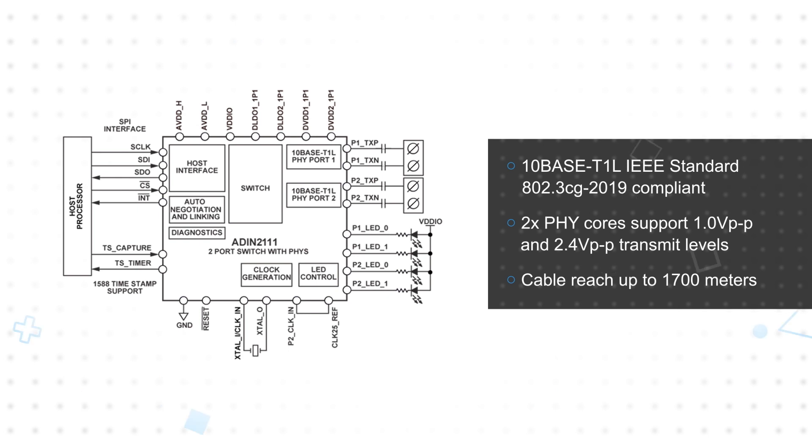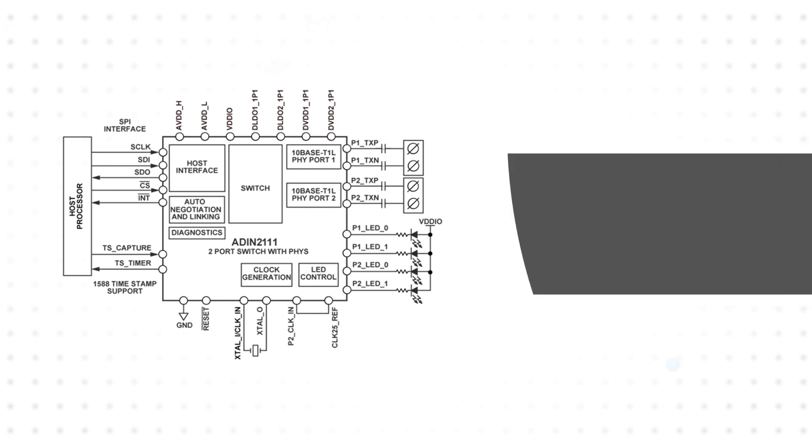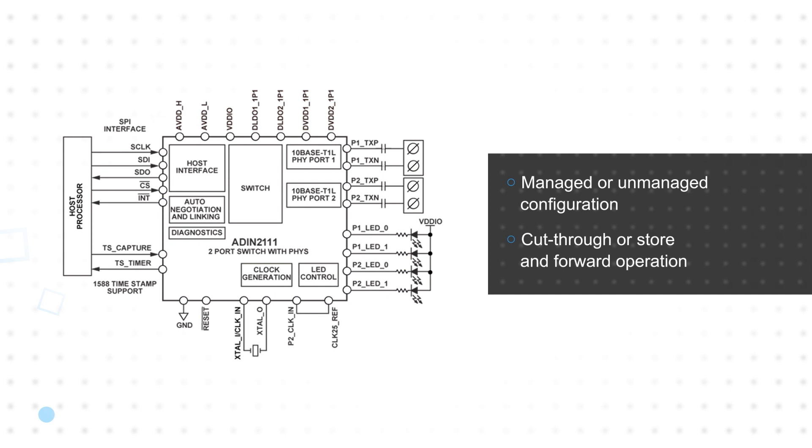The 1.0 volt transmit level operates with power consumption as low as 77 milliwatts and meets the strict energy requirements of explosion-proof systems. The ADIN2111 has auto-negotiation capability and can be used in managed or unmanaged configurations. The internal switch can operate in cut-through or store-and-forward modes between the Ethernet ports and SPI ports, offering a flexible solution for line, daisy chain, or ring network topologies.